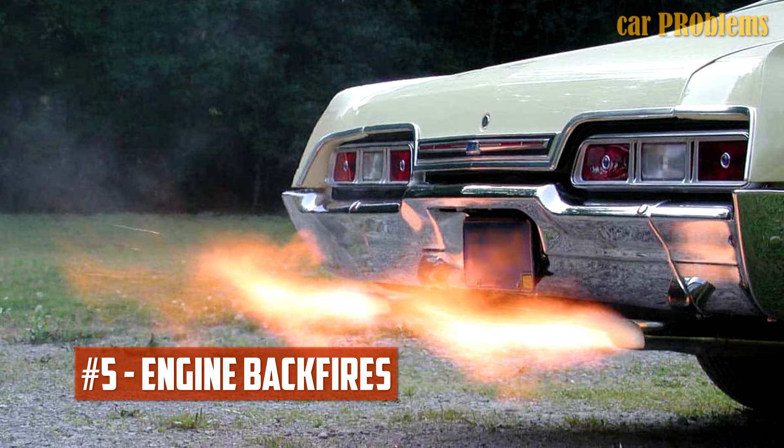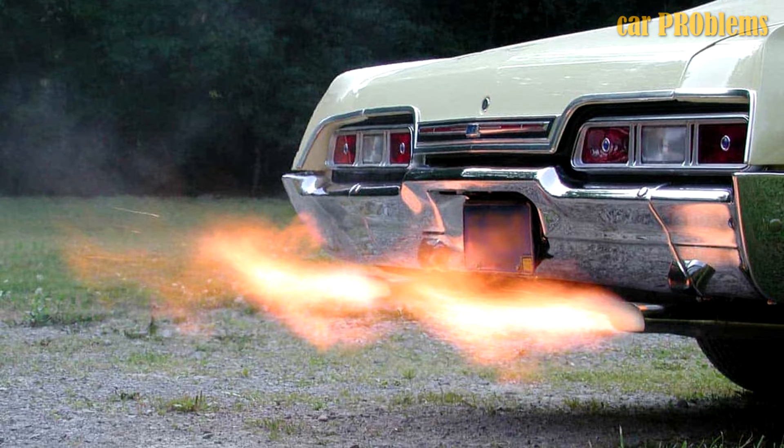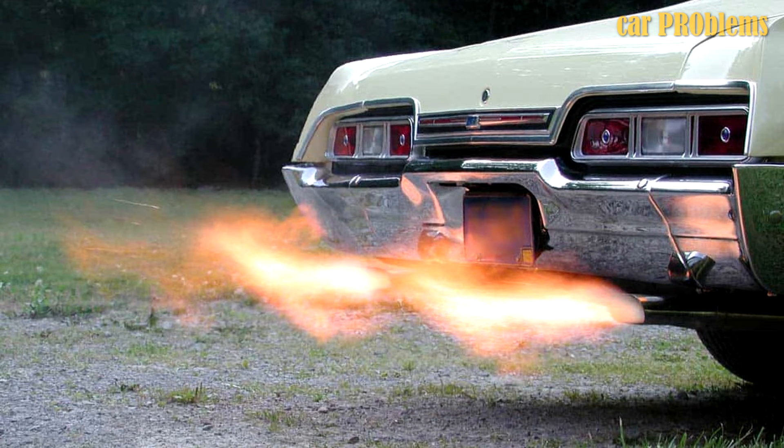Your engine backfires, indicating that the fuel-to-air ratio in your car is out of balance. As a result, unburned fuel particles will blow up in the exhaust system. This needs to be fixed right away because it could harm the catalytic converter.